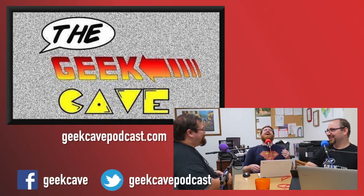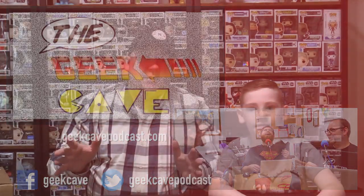They're raising money for Children's Miracle Network Hospitals with their annual Extra Life effort. You can click the Extra Life link at geekcavepodcast.com to learn more. Go give it a listen — it's really great, especially if you love video games. You love video games, you've got to go check out The Geek Cave.